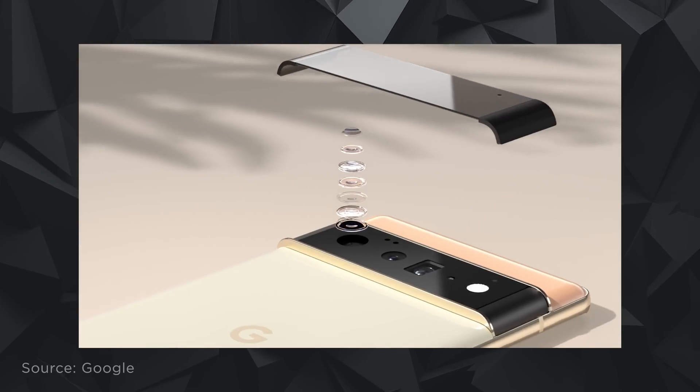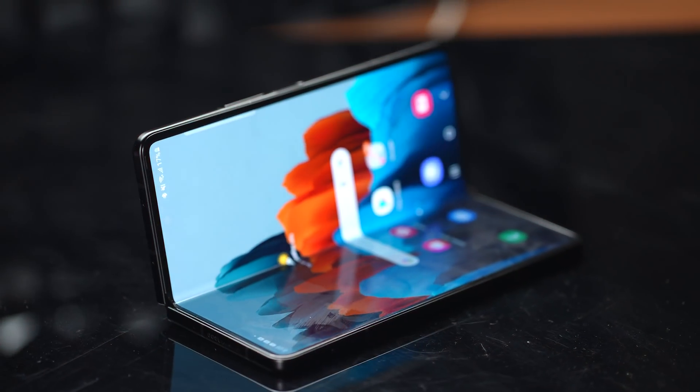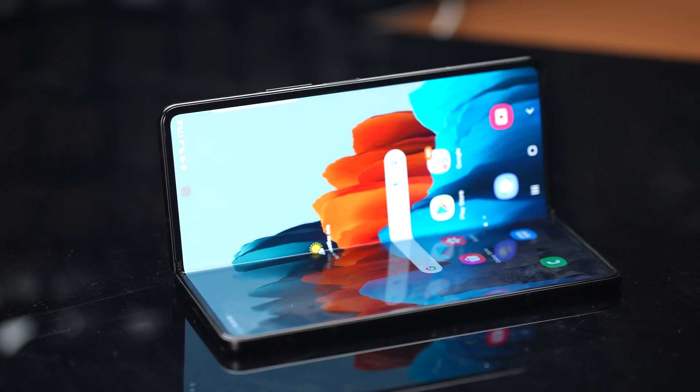It would be interesting to see a foldable smartphone from Google in the Pixel line. Do you think it would take on the Samsung Galaxy Fold? Would it challenge their market share? I'd really love to hear your thoughts on a foldable Google Pixel.